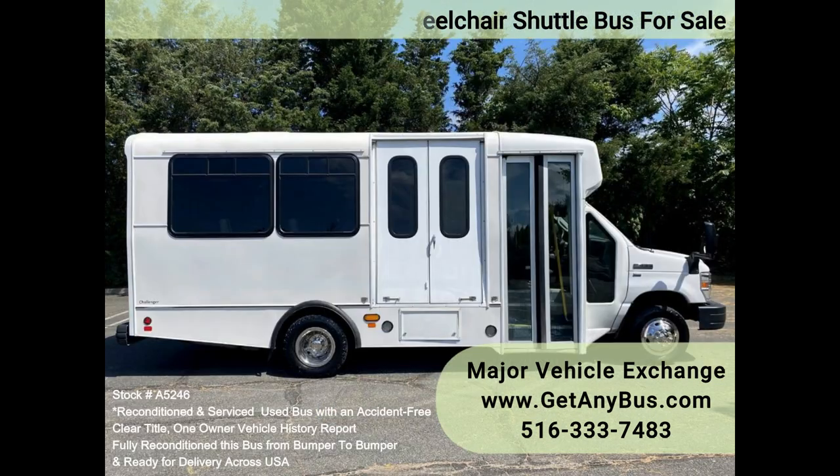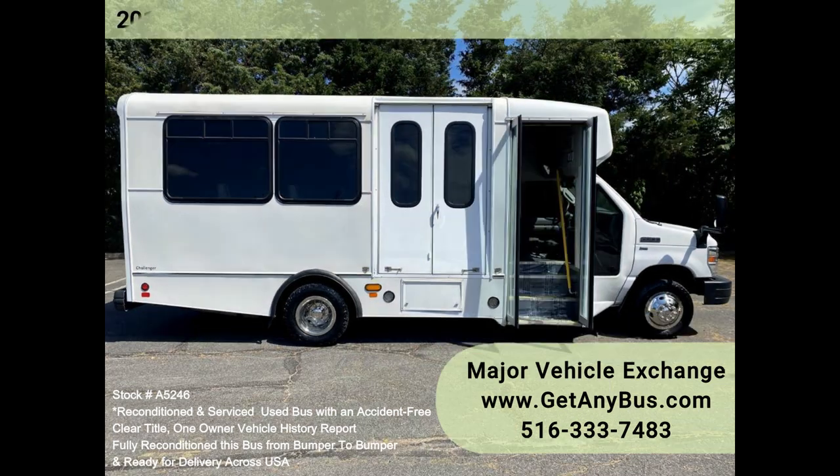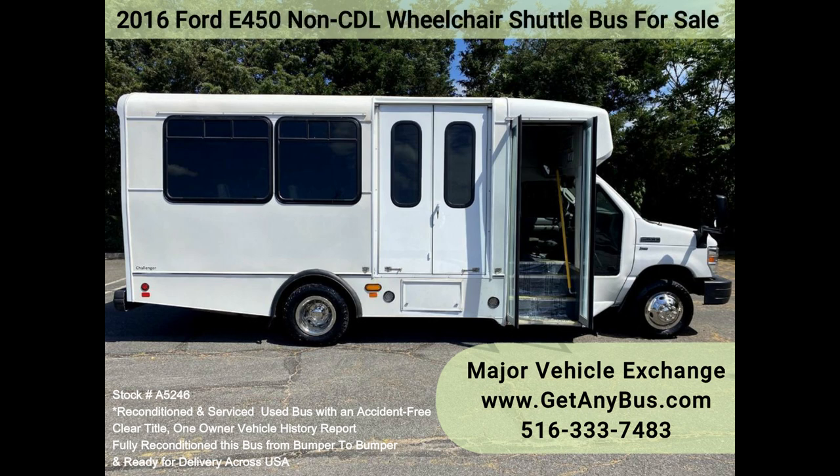shuttle services, church, senior and adult daycare, shopping excursions, retirement homes, hospitals, handicapped mobility, schools, and more.